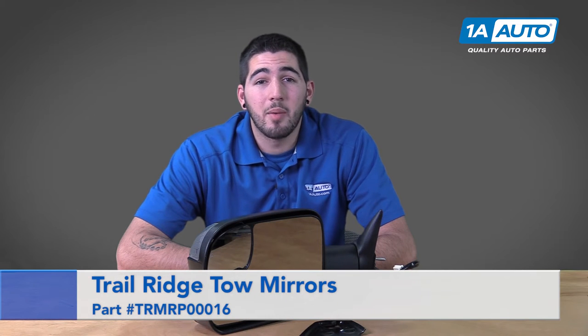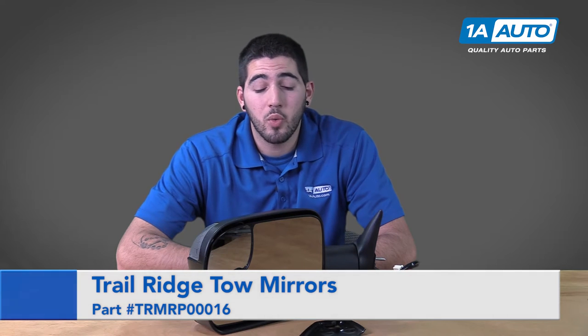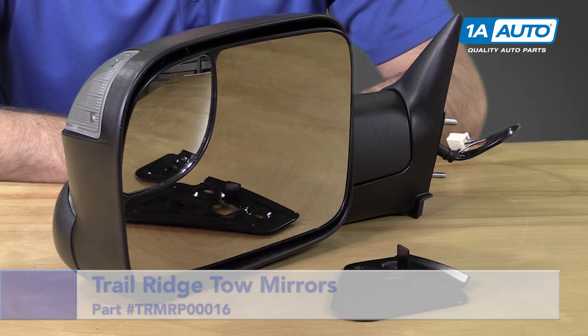Hi, I'm Tony with 1A Auto, here to talk to you today about our exciting new line of truck accessories from Trail Ridge. Here we have the upgraded tow mirror for the 1998 to 2001 Dodge Ram pickups.